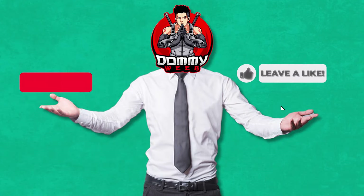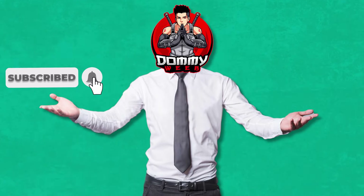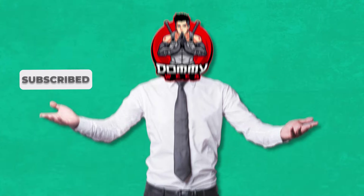That ends my video on all of Obito's masks. If you liked it, make sure to like, subscribe, and click the notification bell for more videos like this one — and I'll see you in the next one.